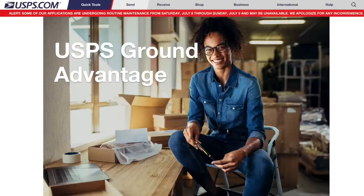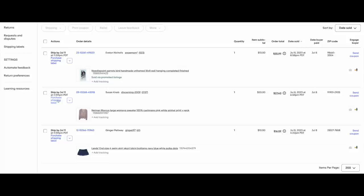Hey everybody, today is July 9, the day we've been waiting for to see what the new USPS Ground Advantage is going to look like. I have some items to ship. Even though it's Sunday, I'm going to go ahead and ship them and show you what this looks like in case you are concerned. Change can be scary, but this is not — it's just a shipping label.